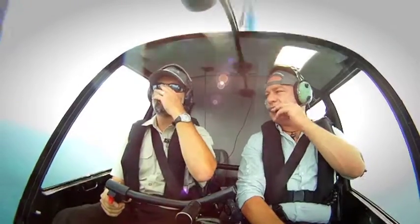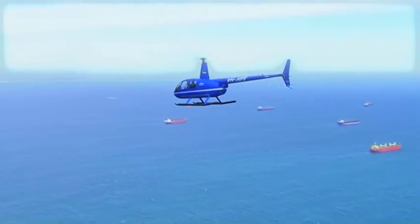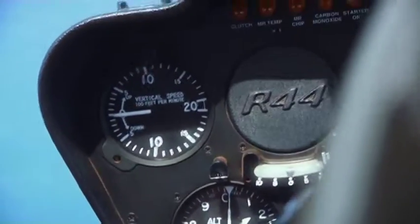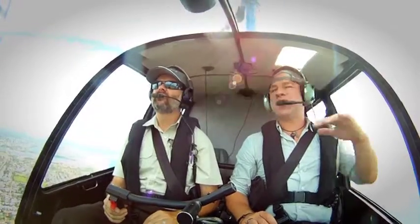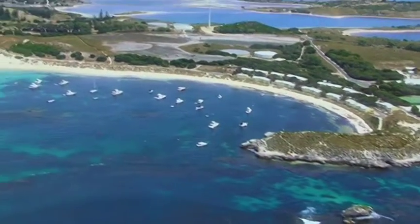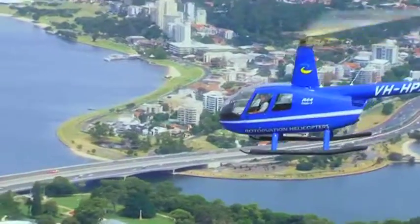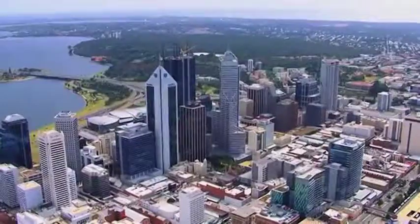Can you tell us a little bit about the chopper we're in, Mike? This is a Robinson 44. We also operate larger choppers in our fleet, but this is by far my favourite. So Mike, what other adventures do you offer? We can go anywhere — you tell us where you want to go and we can give you a quote. We can get landing approval at most places that it's safe to land a chopper.